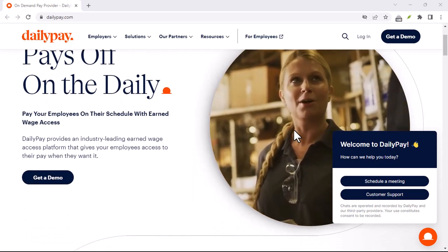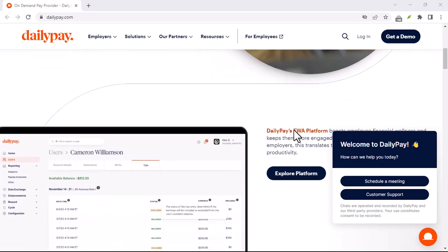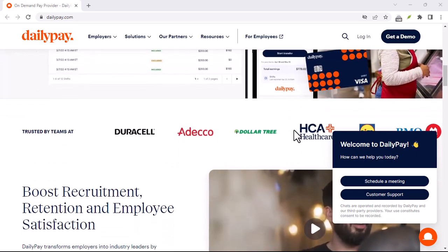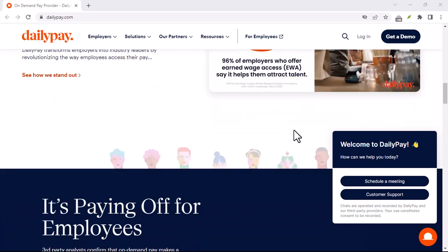Ever stare at your bank account after a long shift, that payday feeling still a distant dream? We've all been there. Bills pile up, unexpected expenses pop up, and suddenly that paycheck you earned feels miles away. But what if there was a way to access your earned wages before the official payday?